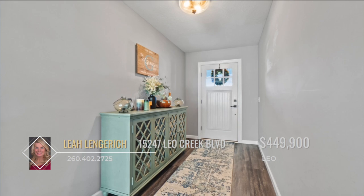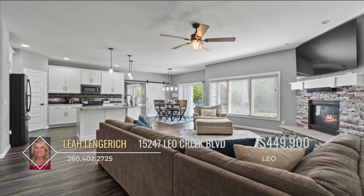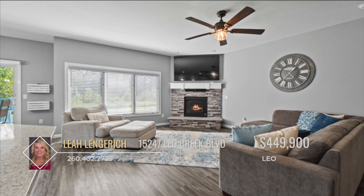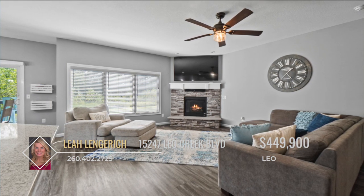As you step through the foyer, you're greeted by a spacious great room featuring a cozy stone fireplace. The expansive picture windows invite an abundance of natural light and showcase the tranquil views of the adjacent nature preserve.